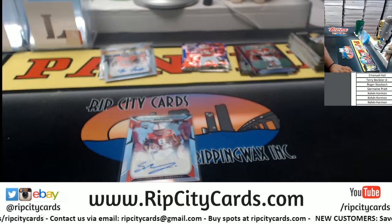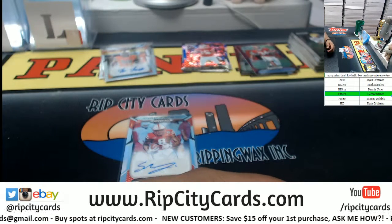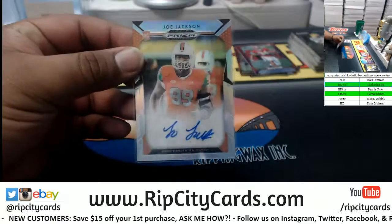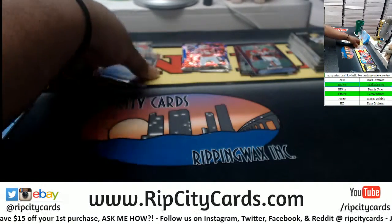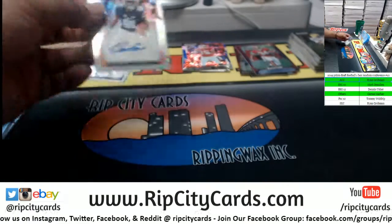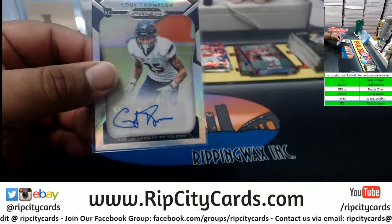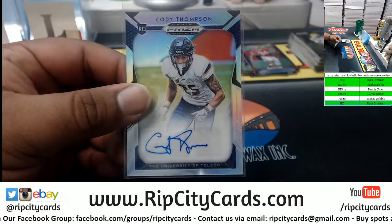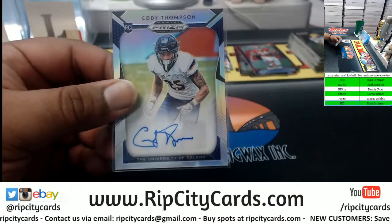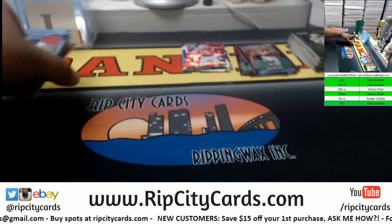Alright cool. So Big Ten with a hit there — Stanley Morgan Jr. Joe Jackson is ACC. Hunter Renfrow for Clemson is also ACC. Darius Slayton out of Auburn is SEC. And Cody Thompson out of the University of Toledo will go under others because Toledo is in the Mid-American Conference. That means the Big 12 and the Pac-12 did not get any hits.